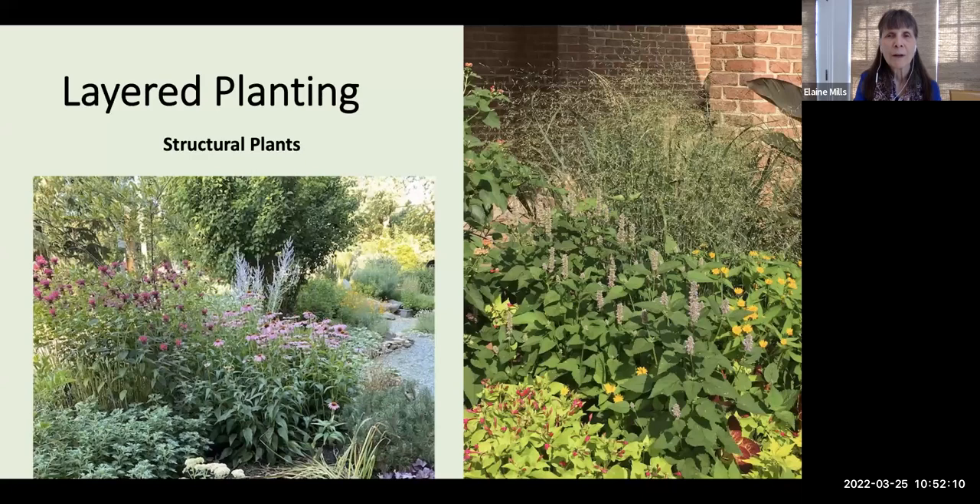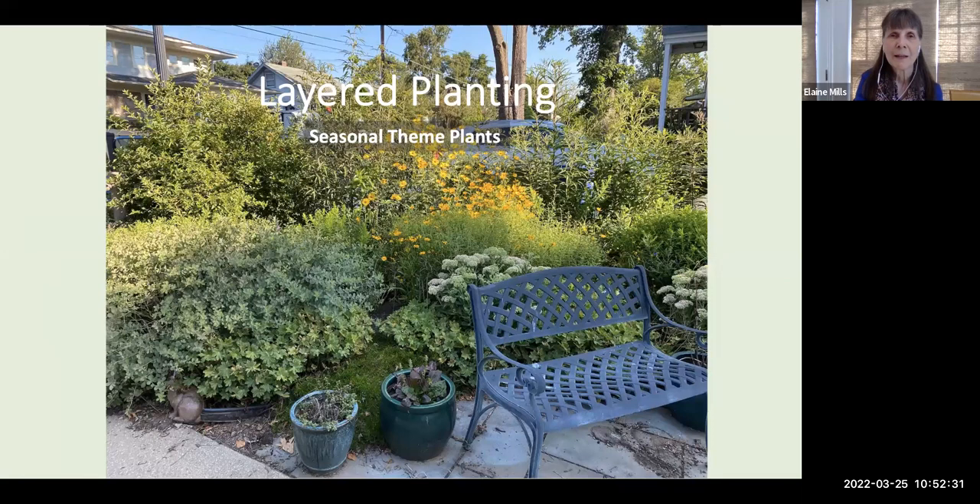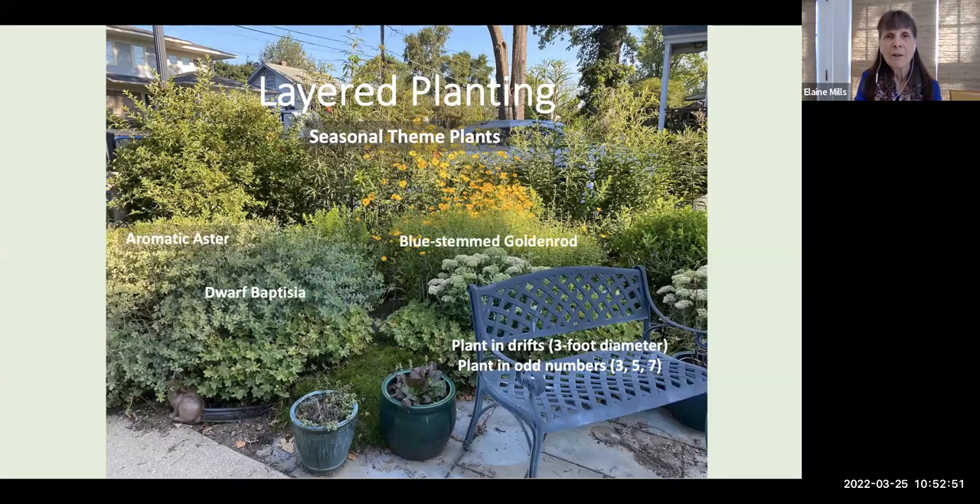You can have shrubs and tall grasses as structural plants, use very tall perennials at the back of a bed, or rely on bushy perennials for structure. In one of my perennial beds — a work in progress — here you'll see the seasonal theme plants. I recommend planting in drifts with about a three-foot diameter, and in odd numbers — three, five, or seven is the recommendation of landscape designers. The dwarf baptisia has already bloomed back in May; the aromatic aster cluster and bluestem goldenrod will be coming along later in the fall.